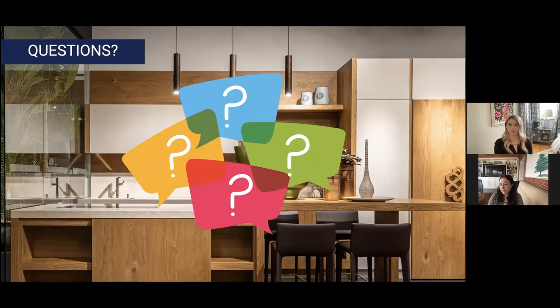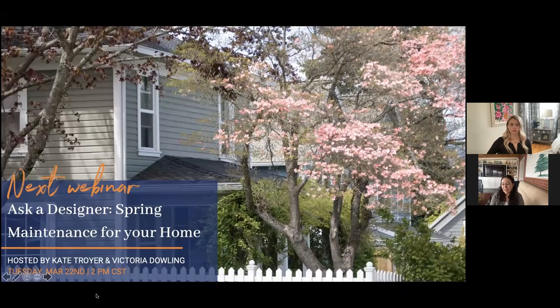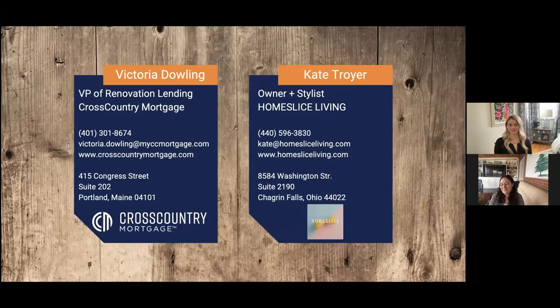Just to remind everybody, we lend nationally — we're happy to help you wherever you're shopping or wherever you already are if you need a renovation loan. We've loved having you on the call. Our next webinar is going to be about spring maintenance for your home, so we'll see you then. Our contact information is as always available; we'll be sending out our monthly newsletter as well. Thank you for joining us and we hope to see you again next time.